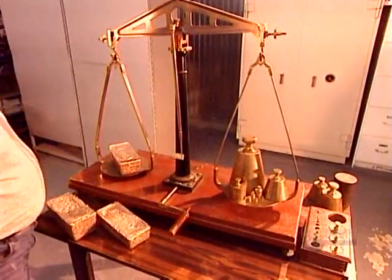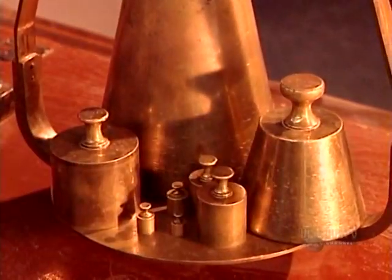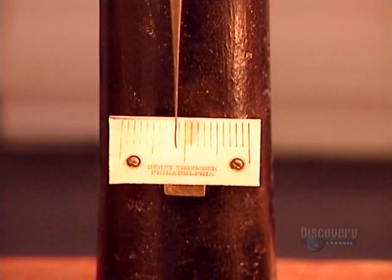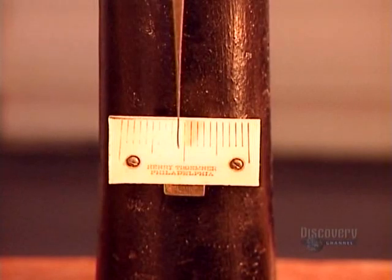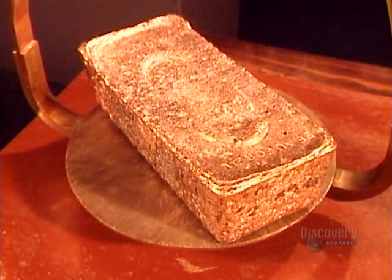Gold bars are also called ingots. At this stage, the gold is 80% pure. The Royal Canadian Mint will refine it further to 99.9% — the international gold standard.